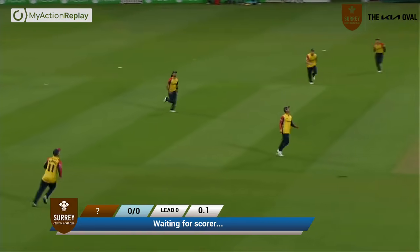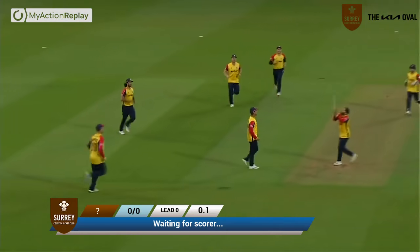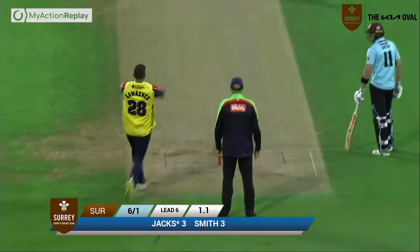Amler's on strike. Nigel around the wicket to him, Amler drives, it's gone first ball, straight in to extra cover. What a start!